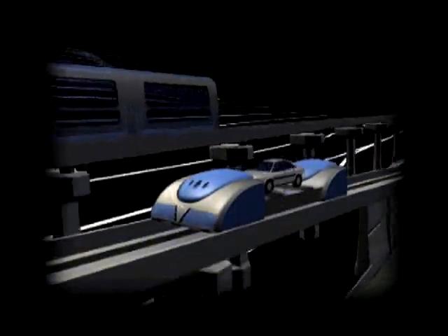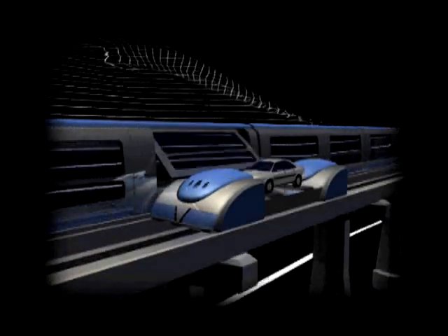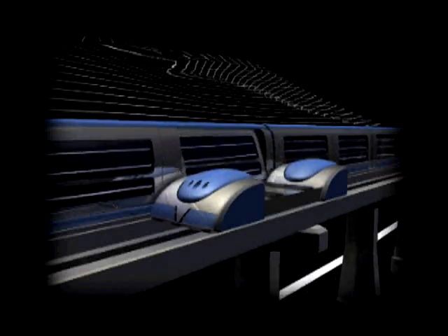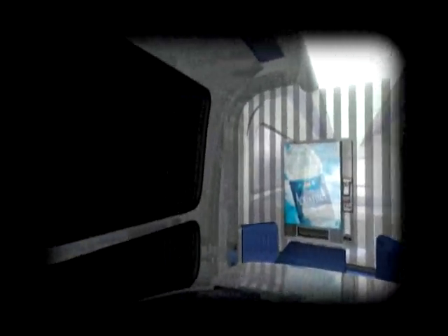When it gets next to the train, the shuttle docks or attaches itself to the train. The systems all check each other out. When everything's safe, the doors on the train open and you are moved onto the train. When you're inside, the door shuts and the shuttle continues on its way to pick up another car.